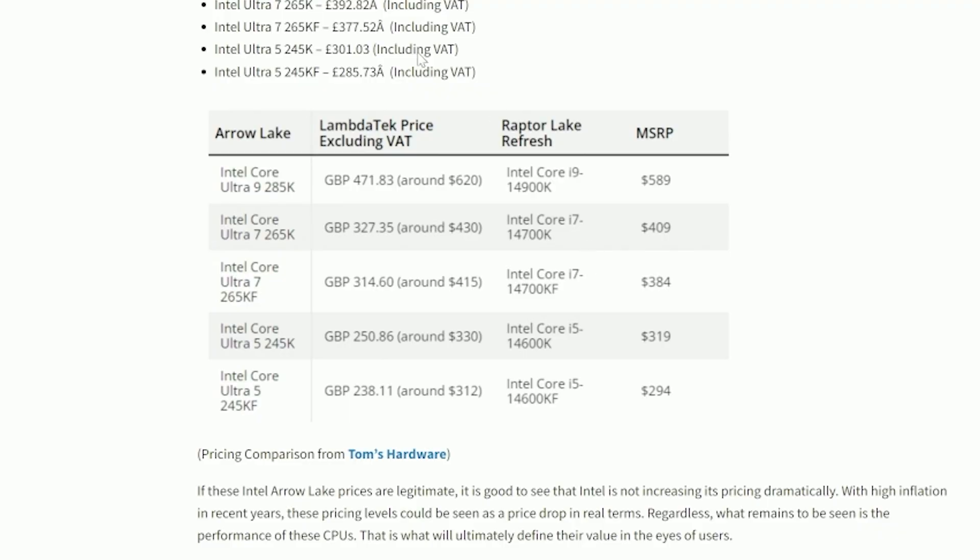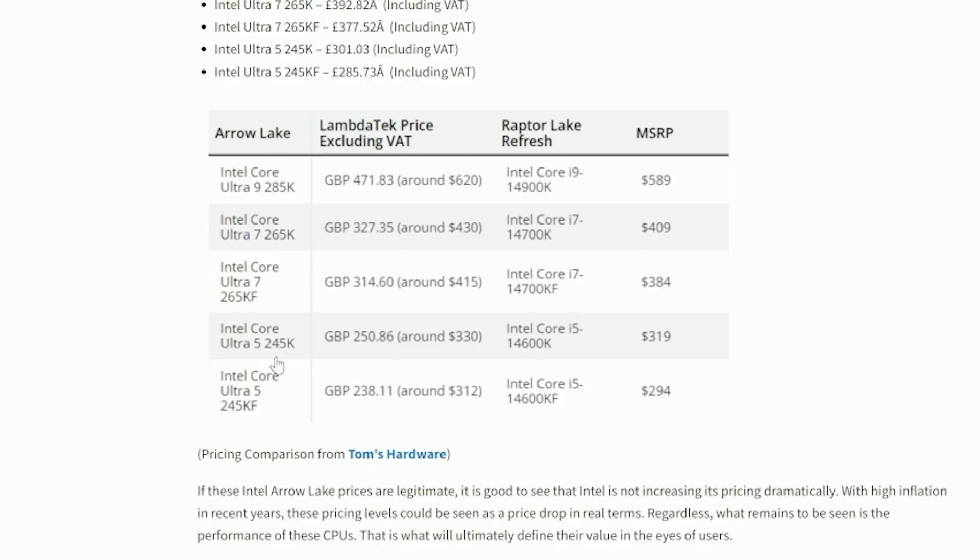Pricing for the upcoming Arrow Lake CPUs has also recently leaked. The 285K is expected to cost around $620 USD — about a 5% increase over the 14900K's MSRP. The 265K, the 14700K's successor, also sees around a 5% increase at around $430 USD. The 245K, the 14600K successor, got only around a 3% increase in price, costing around $330 USD.